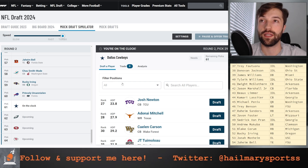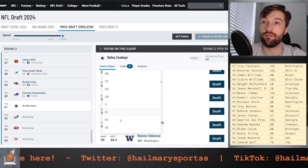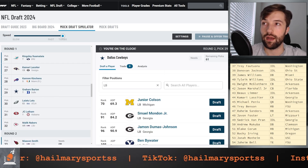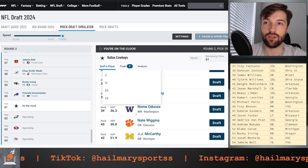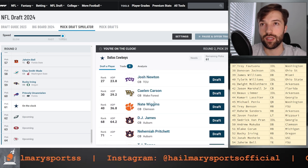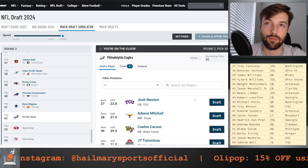Pick number 61 for the Cowboys: we went after an offensive lineman at the end of the first — Grant Barton, good selection, I'm going to back that selection. Linebackers are not looking too bueno right now, but going after a corner wouldn't be a bad selection. Nate Wiggins needs some coaching up, but he has all the talent in the world — it's going to be a great spot to take him.